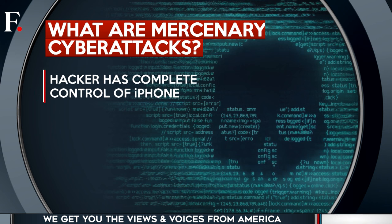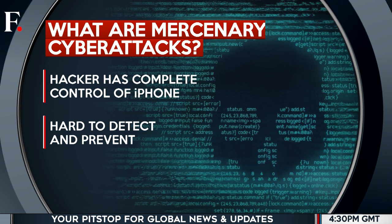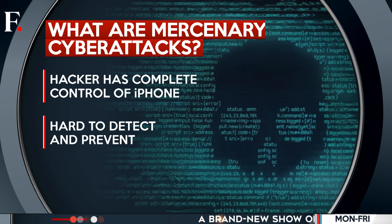Once the attack is successful, the hacker gets total control over the device. They can access everything on the phone's screen, read emails, listen to calls, and even use messaging apps. Apple says mercenary spyware attacks cost millions of dollars, and they often have a short shelf life, making them much harder to detect and prevent.